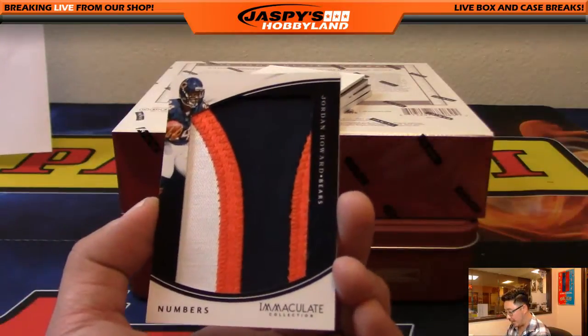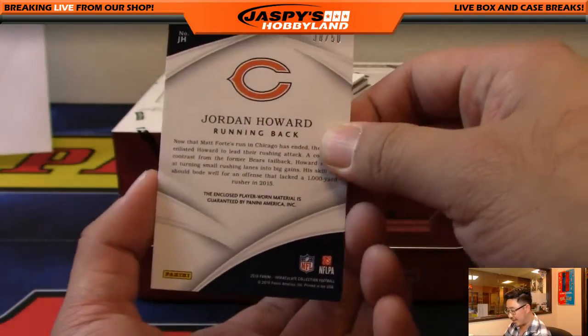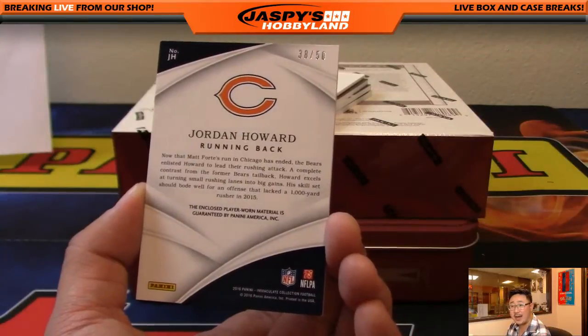Next one — numbers patch, Jordan Howard. He's been playing very well. Chicago Bears, King D with the Bears, 38 out of 50.